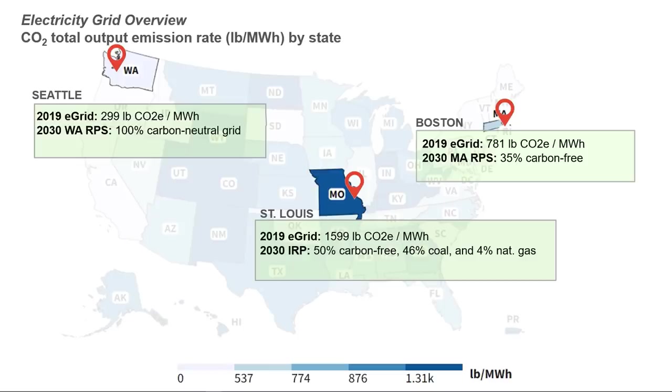Not every megawatt hour of electricity is created equally. Utility grids with higher percentages of renewable generation mixed with low percentages of coal generation will have lower electric emission rates. This map also provides a heat map for every state — the lighter the state, the cleaner the grid. We also want to compare the emissions incurred from the current grid with projected emissions for the future grid, and we'll use those future values in our examples to show how building emission profiles can improve over time.